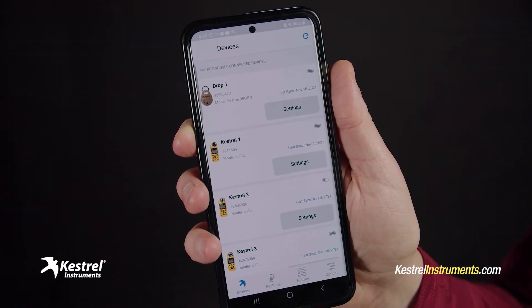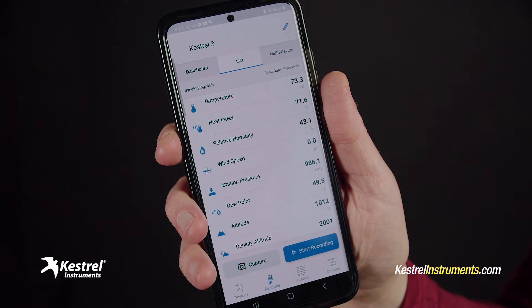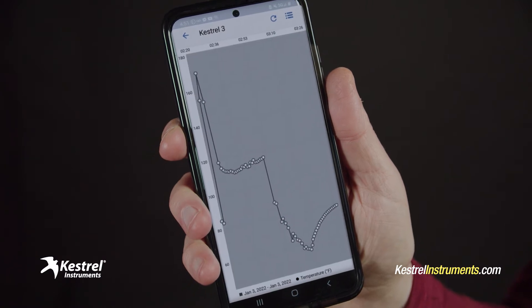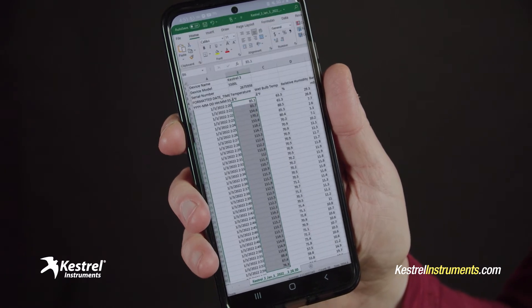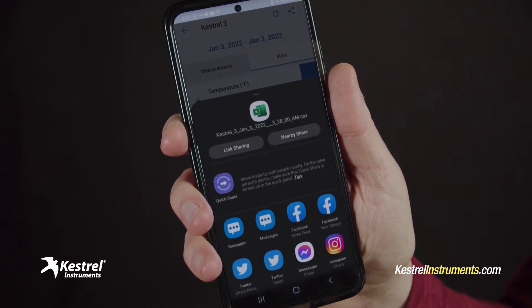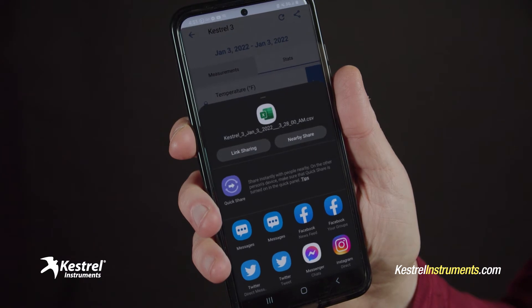Tap any device on the dashboard to view that one's readings in real time. And you can customize this view so you're only seeing the stuff you're interested in. Check out that device's history if you want to see the trends. My favorite app feature? I can easily export the data in Excel format and send it to myself or others for deeper analysis later on. That's important to me after a big historic hurricane, when the data really matter.